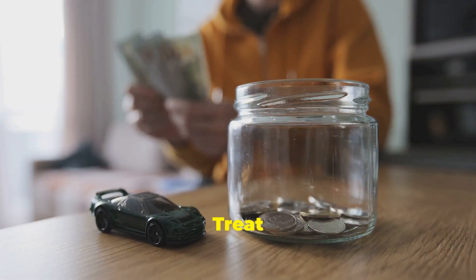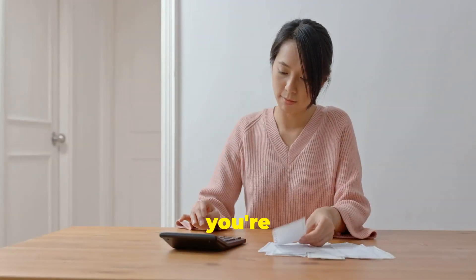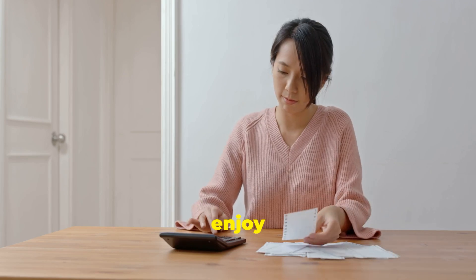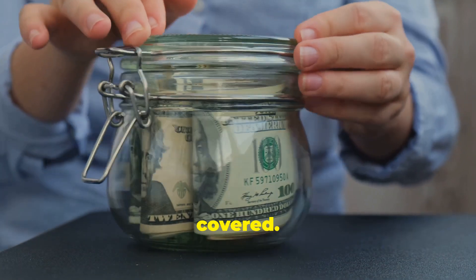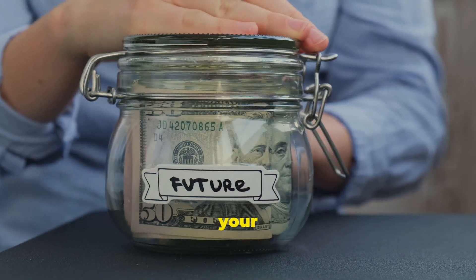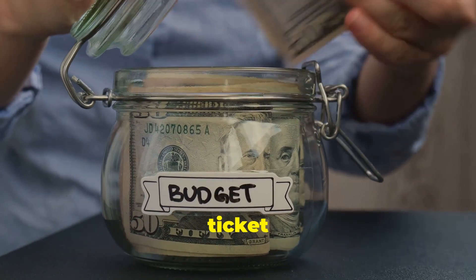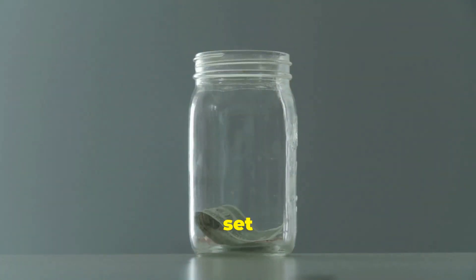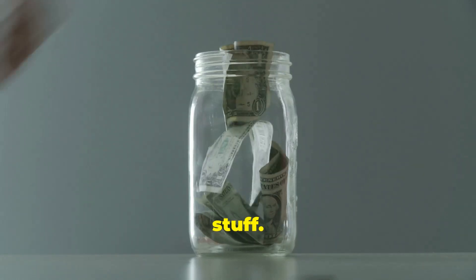Now, treat yourself responsibly — the guilt-free spending jar. I know what you're thinking: 'Jeff, this is all well and good, but what about having a little fun? How do we enjoy life without feeling guilty about spending money?' Don't worry, I got you covered. You can have fun and still be responsible with your finances. Introducing the guilt-free spending jar — your ticket to enjoying life without the guilt. Every time you get paid, set aside a small amount of money, maybe 20 or 30 dollars, in a jar specifically for fun stuff.